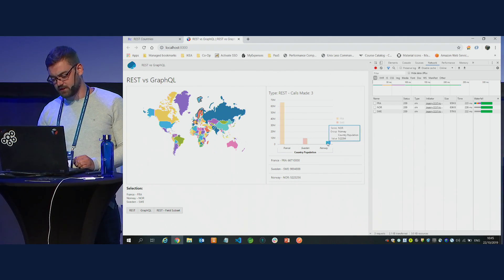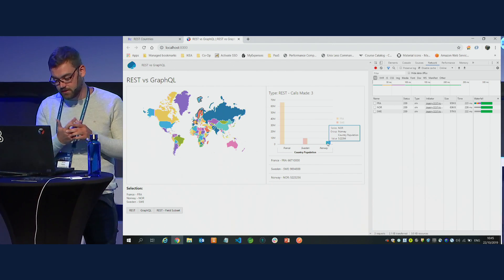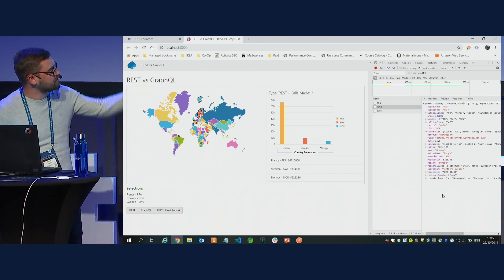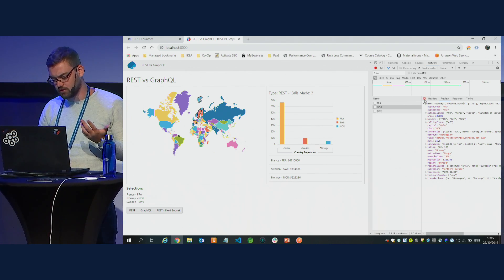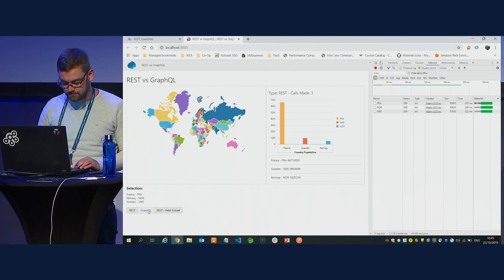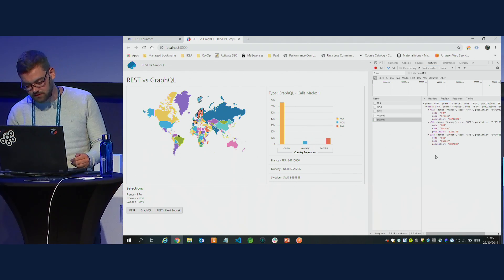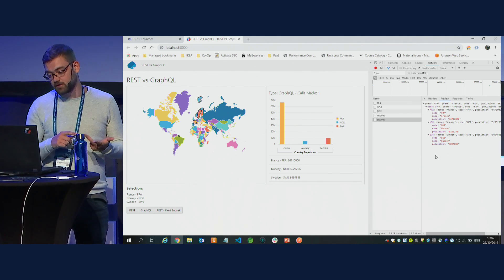To make the visualizations I needed the short country code (e.g., NOR for Norway), the full name, and the population. But looking at what came back from the REST API, we got far more information than needed. That's one of the strongest points of GraphQL — you only get what you asked for. Doing the same with GraphQL: only one request was made, and the data returned contained only the code, name, and population for Sweden, Norway, and France.